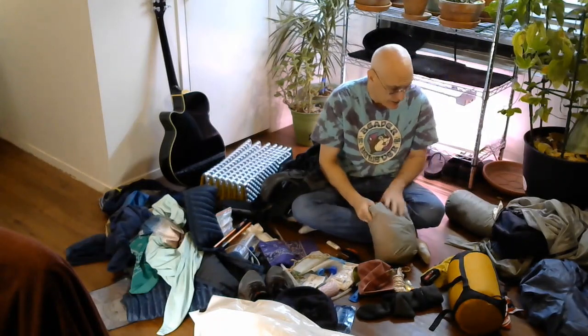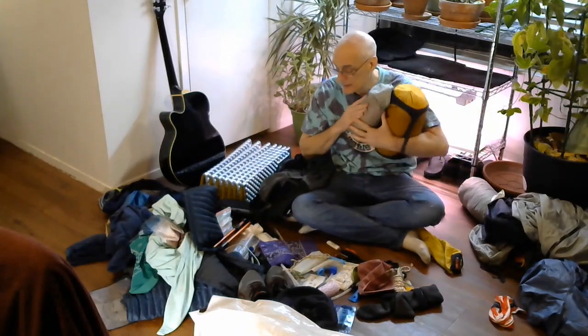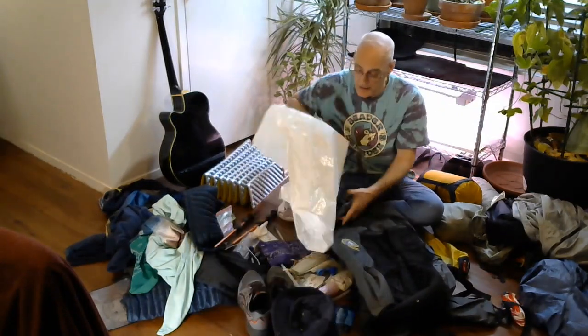That goes in the bag — and that is my sleeping kit right there. All of this goes into this bag at the bottom. But before I do that, I have a trash compactor bag.